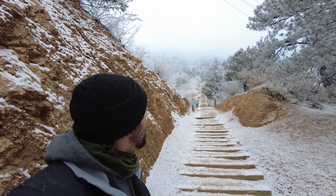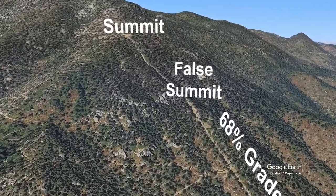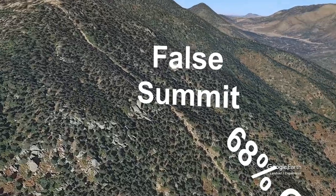And if you can see in the back, what appears to be the summit is actually a false summit. The whole time you're climbing up, that's all you see. And then when you get to the top of it, you still have hundreds of feet to go. It's really demoralizing.